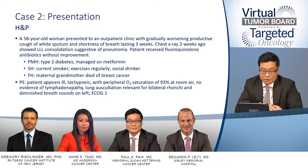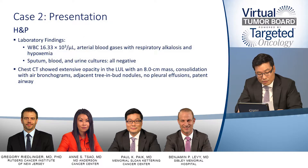On examination, there was no lymphadenopathy, and there were bilateral rhonchi and diminished breath sounds on the left side, commensurate with what they found on the chest X-ray. The ECOG performance status was 1. Laboratory findings did show a leukocytosis — the white cell count was 16 — and the ABG showed respiratory alkalosis along with a decrease in the partial pressure of oxygen. Sputum, blood, and urine cultures were negative.